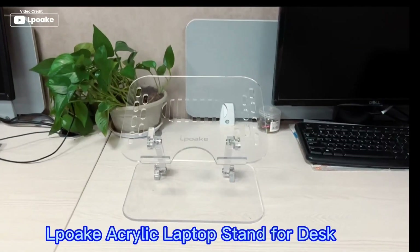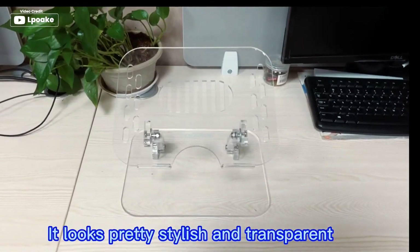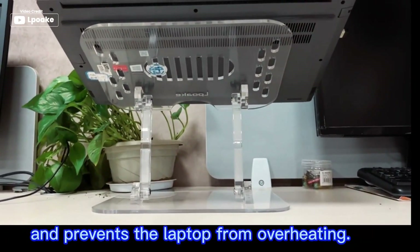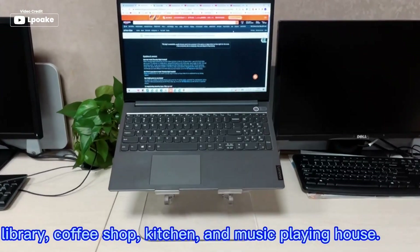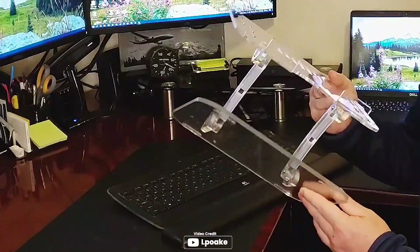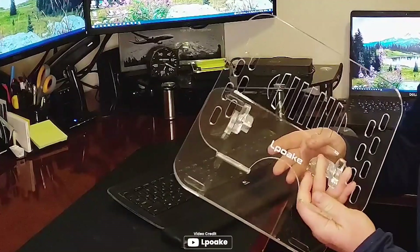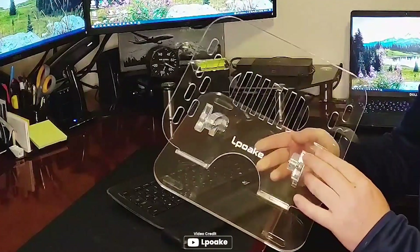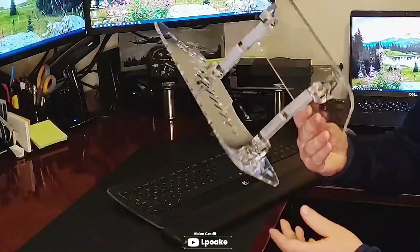The Ilpoak Acrylic Laptop Stand is a sleek, modern, and highly functional addition to your office or workspace. This stand is made from premium class A acrylic material, which is sturdier than wood and lighter than metal. The stand's ergonomic design allows for easy height and angle adjustment to help elevate neck, shoulder, back, and eye pain. Its clear and elegant appearance provides an excellent match for any modern office space. Its compatibility with laptops ranging from 10 to 15.6 inches ensures that it is versatile and easy to use.